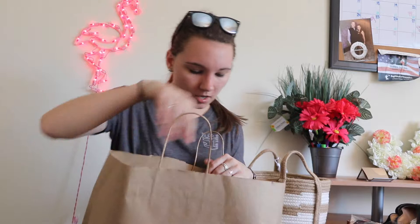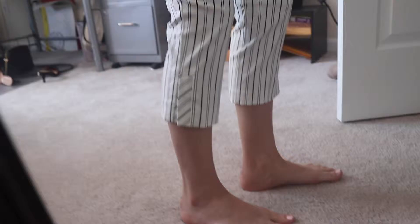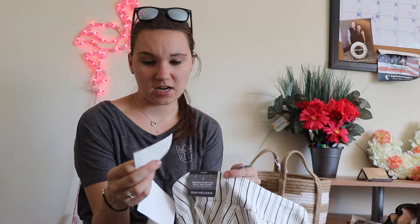Last but not least I went to the Van Heusen store, which I absolutely love for pants. Whenever I shop for professional clothing I usually get pants there or at New York & Company. I got these white pants with black lines, cropped, which I love — I think cropped pants look a lot cleaner and nicer. Unfortunately these do not have pockets. They were marked at $76 but I got them for $21.99.